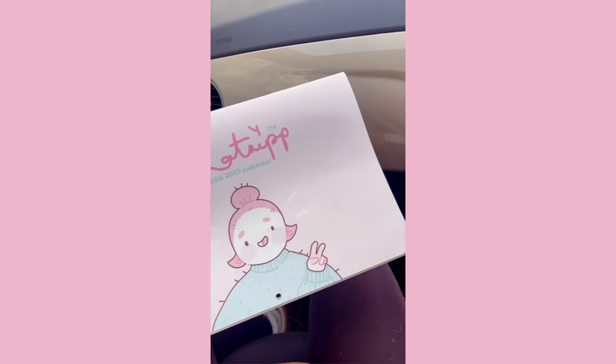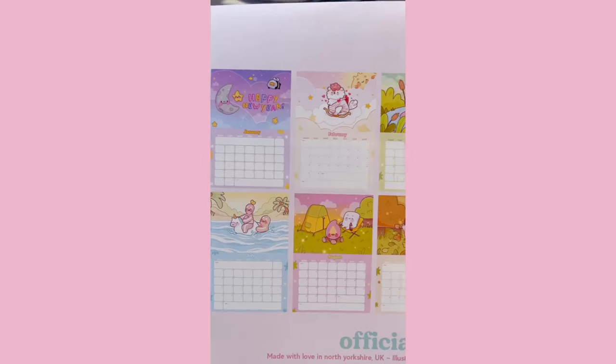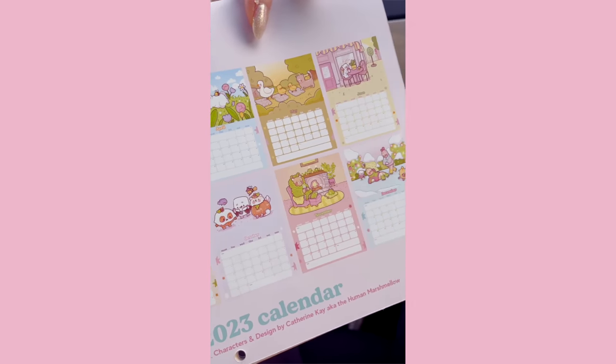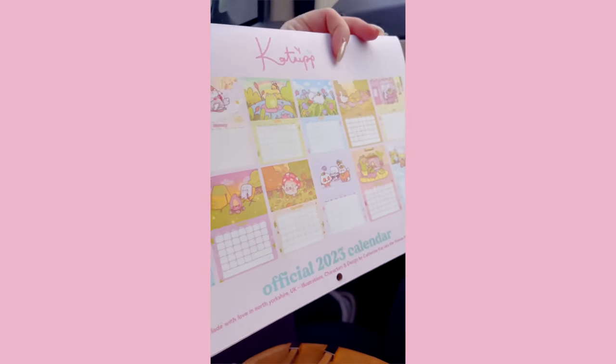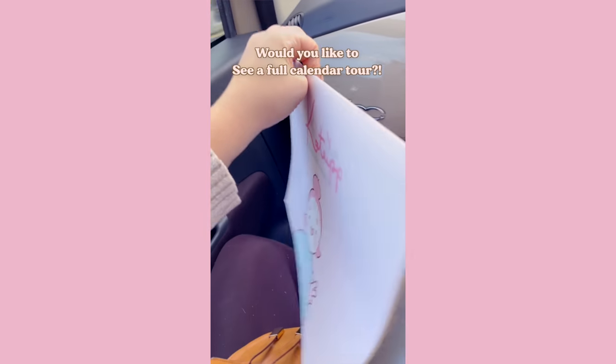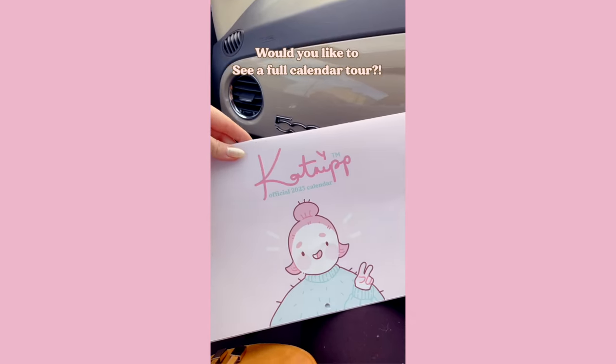Oh my gosh, I can't wait to show you. I got it! I can't believe it. Look — all these pre-orders are now available. This hasn't got the coating on it yet but I am so happy with how this turned out. Let me know in the comments if you want me to give you a full tour of the calendar.